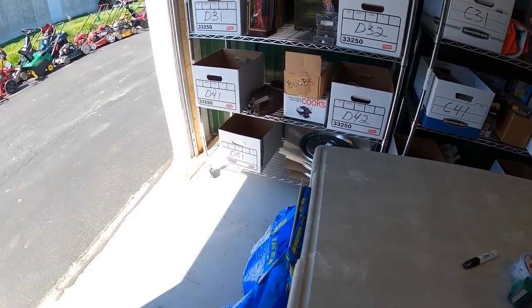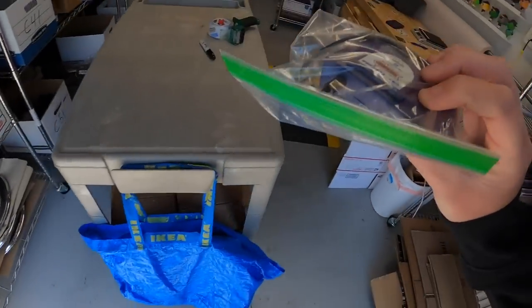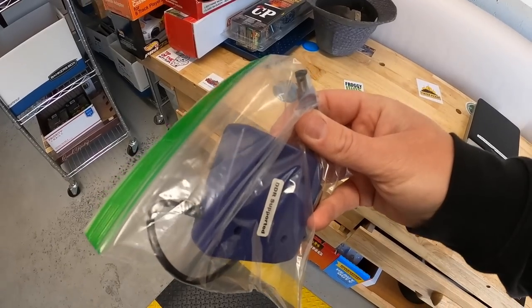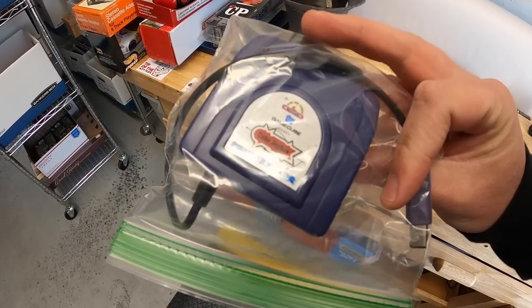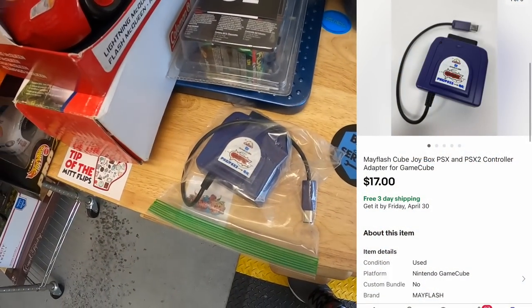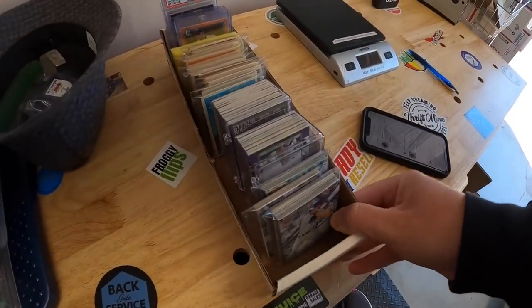Next we're going to D41 — this item is like a cheat code device for Nintendo GameCube called the Cube Joy Box. I'm not 100% sure on that, but I've only got a couple of dollars into it and it sold for $17 free shipping.